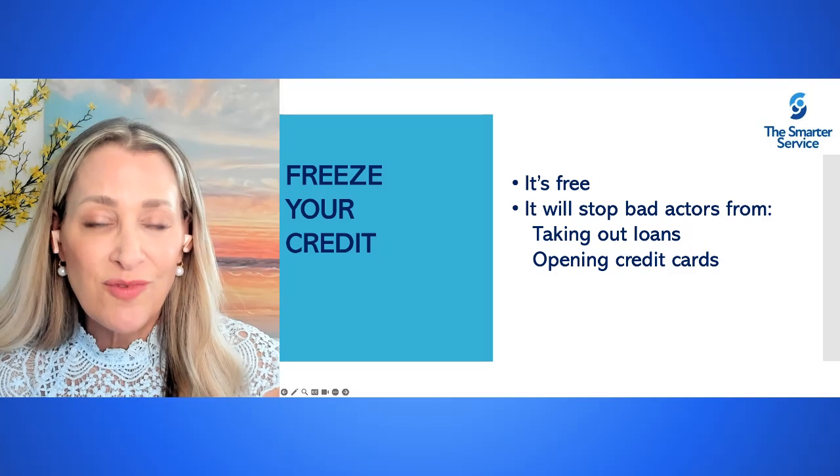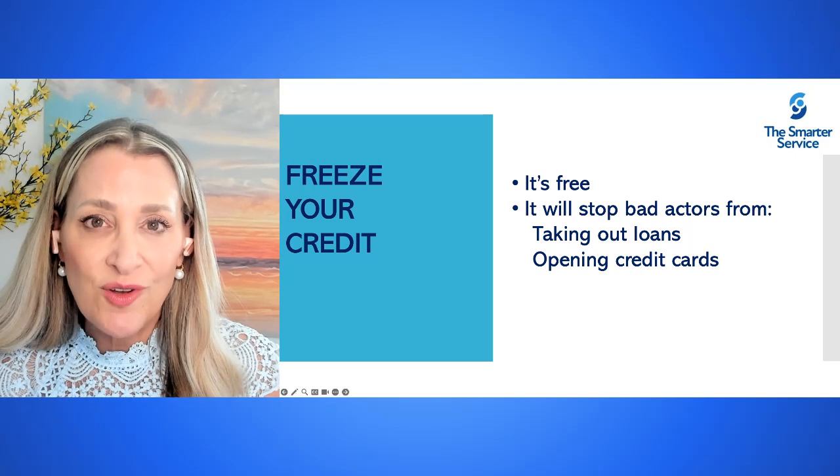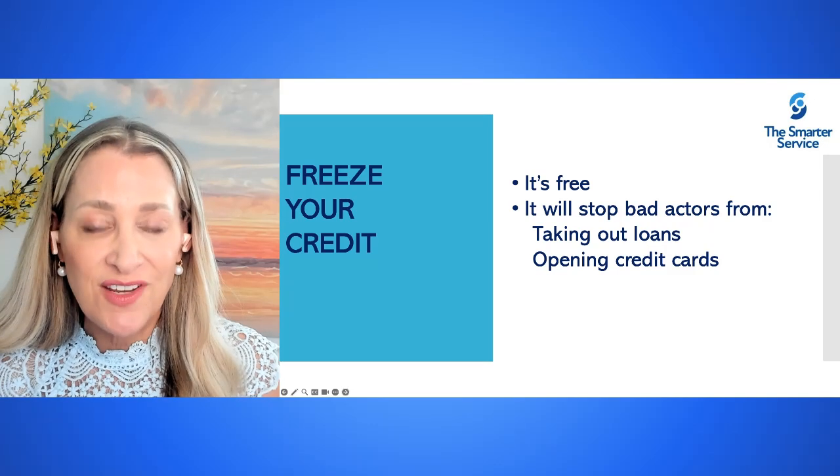When you freeze your credit, remember, it's free to do this and it will stop bad actors from taking out loans and opening up credit cards in your name.